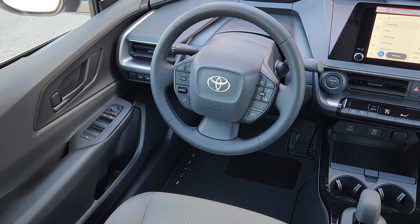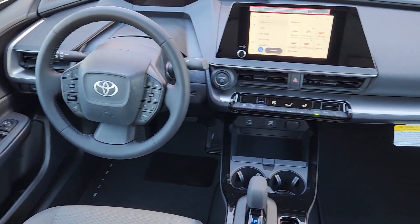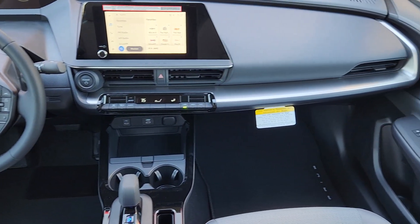Electronic stability control, alarm, aluminum wheels, traction control, and intermittent wipers.